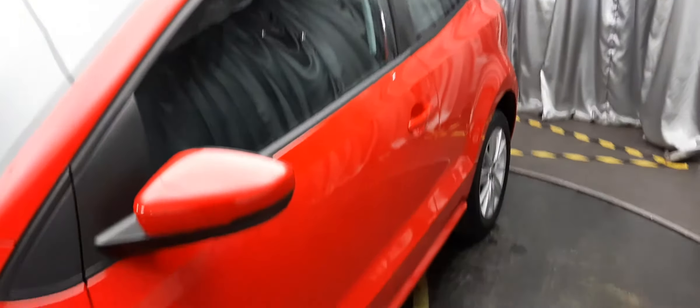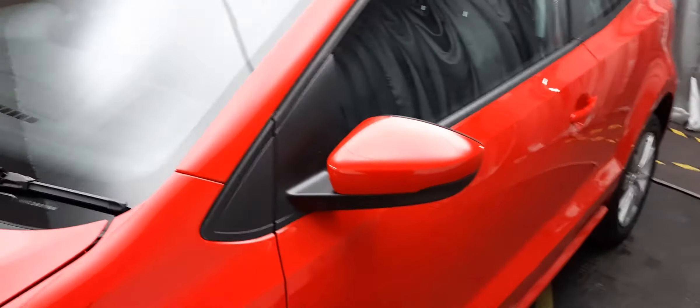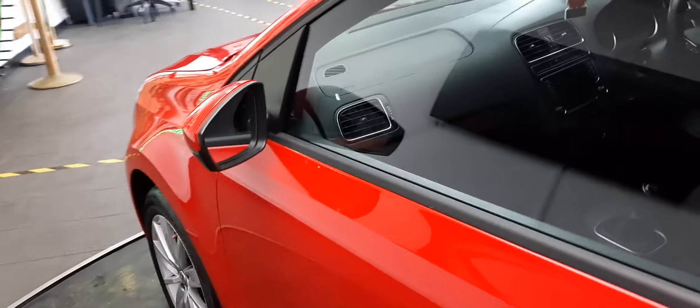No dents, bangs, bumps — anything of the sort. And we have this lovely black trim around the window frame there. What's the only thing better than red? Red and black — they match each other perfectly.